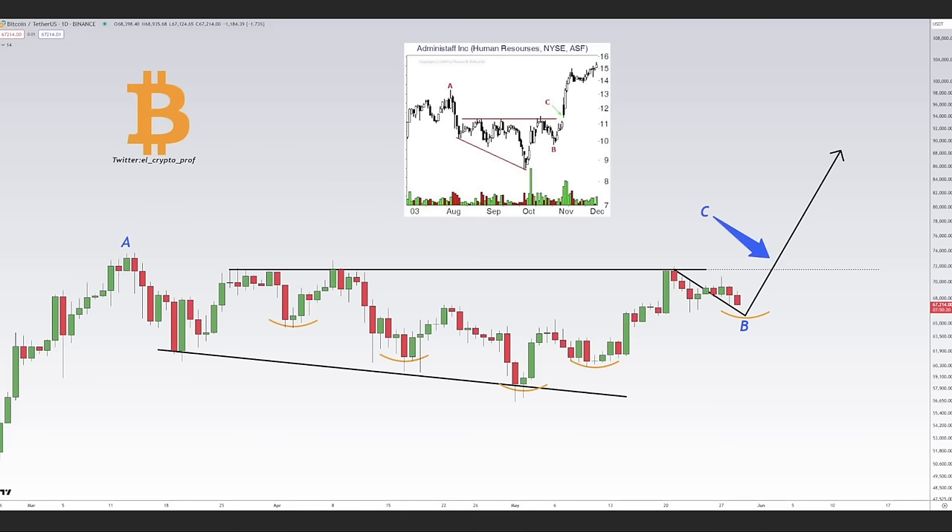There's also a daily chart I found on Twitter from El Crypto Prof. We can see a fractal pattern that often plays out as shown in the image. We have that same pattern here — we're inside it, creating the same structure: a little bit lower, then higher, then higher again, and from that moment we should see an explosive move. Just look at the image: lower, lower, a little bit higher — exactly the same. That explosive move points to 80k.